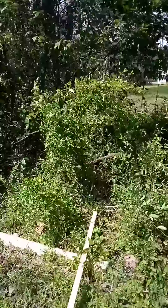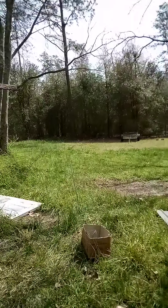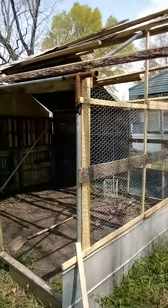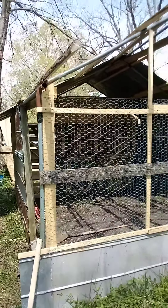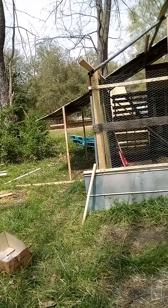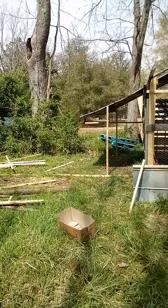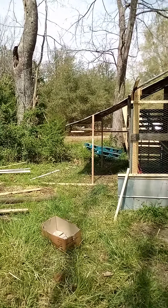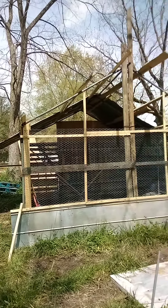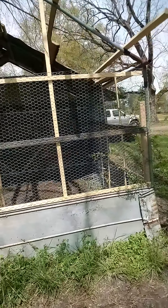That overhang is going to give us a place to hang feeders. And when we build the run coming off this corner, probably out somewhere close to this bush, we'll have it where if we take a weekend trip we can lock them in. They'll still have a run to feed in, but we'll hopefully be a lot safer from coyotes, foxes, and what have you. It will have another big opening that for the most part will stay wide open, but they'll have a feed and water area without having to go into the nesting and roosting area.